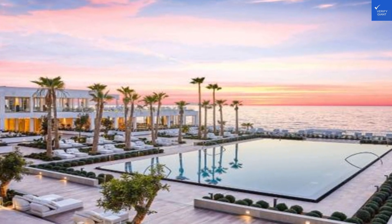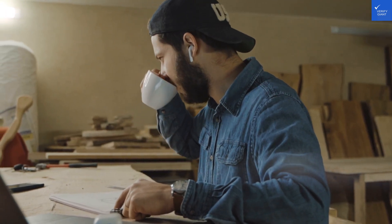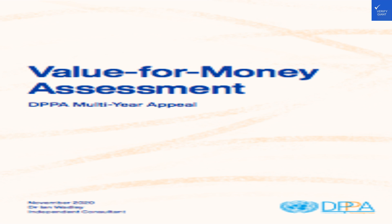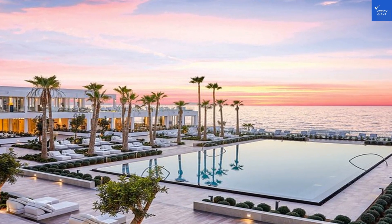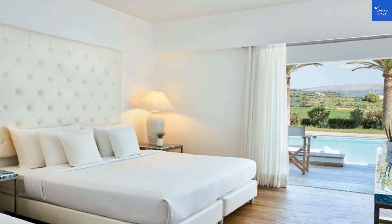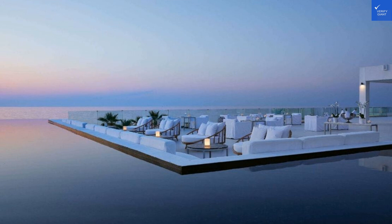Location: 10/10 — right by the beach and not far from Rethymno's lively center. Room quality: 9/10 — comfortable and stylish, though some rooms could use a touch-up. Facilities and amenities: 9/10 — from pools to restaurants, they've got it all. Food and dining: 10/10 — the buffet is top-notch and the à la carte options are divine.